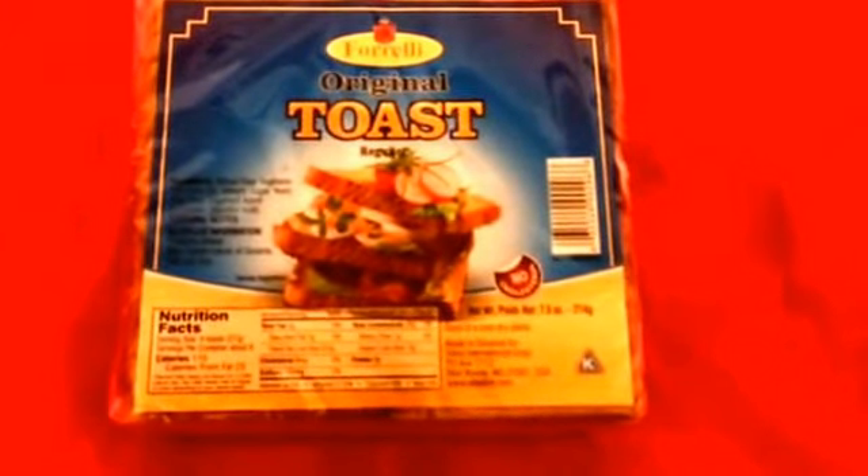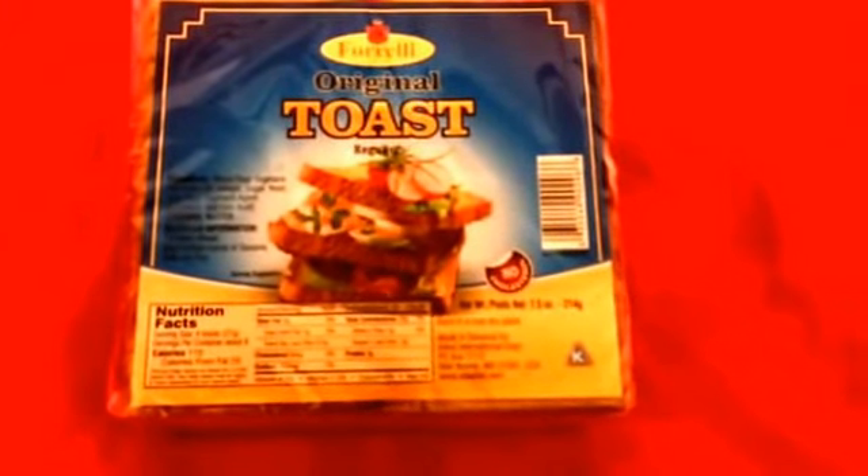The next food item I got was this Kellogg's Cereal Bars Chocolaty Drizzle. This looks really yummy, so I thought this would be good to bring to work for lunch. And then the next item I got was this Forelli Original Toast. I know a lot of you have been hauling this — I've never seen these at my Dollar Tree until recently. It'll be great for the holidays, Thanksgiving, Christmas. Pretty good size quantity as well.